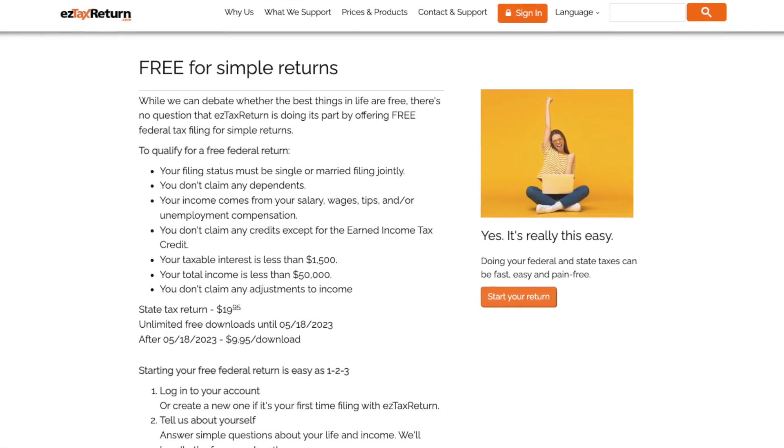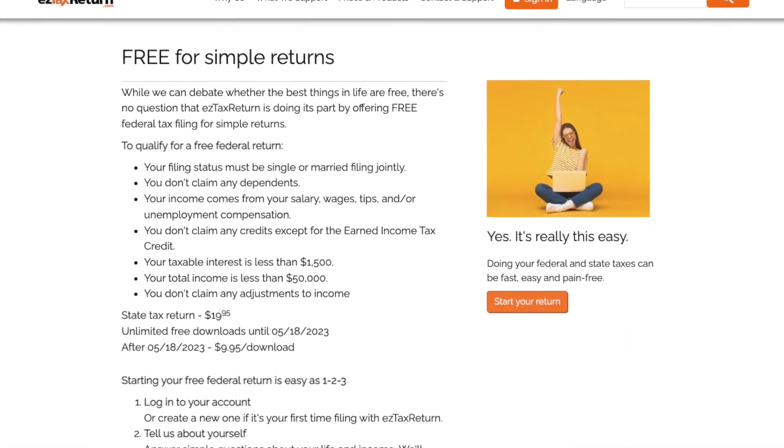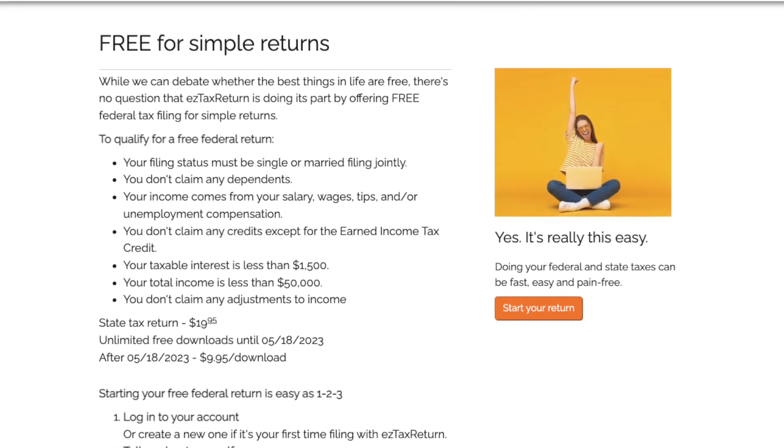Let's give an honorable mention to easytaxreturn.com, available to a very limited subset of people — those who make less than $50,000, have no dependents, and can only claim W-2 income. Keep in mind easytaxreturn.com does charge for state filing. Also worth mentioning are the IRS free fillable forms on irs.gov — if you're used to doing taxes the old-school way with pen and paper, these may work for you. Most people will prefer tax software with more hand-holding, but if you have little income and few deductible expenses, the free fillable forms could work.